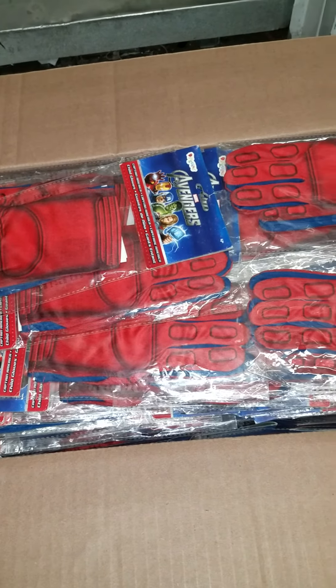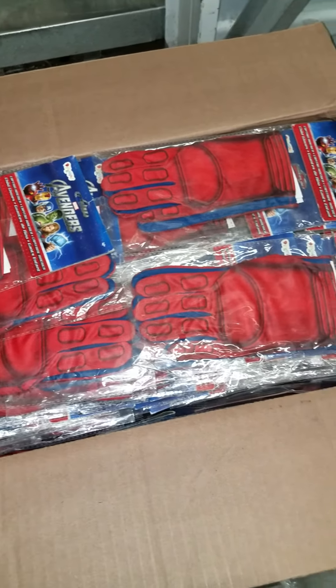Hi everyone, my name is Donnie Lowy. I'm here at ClosedOutExplosion.com. Hope you're having an amazing day today.